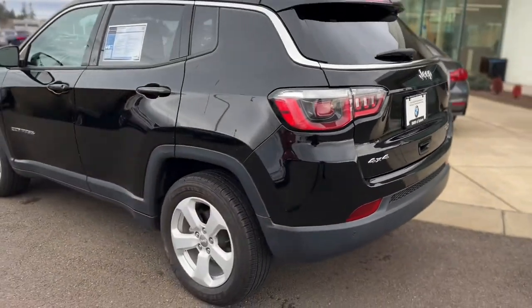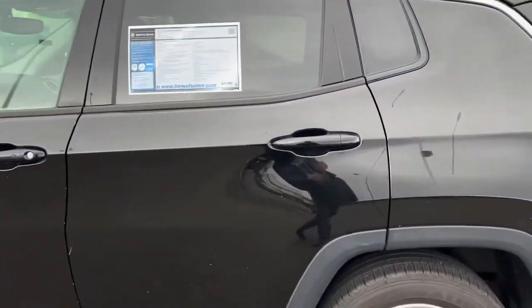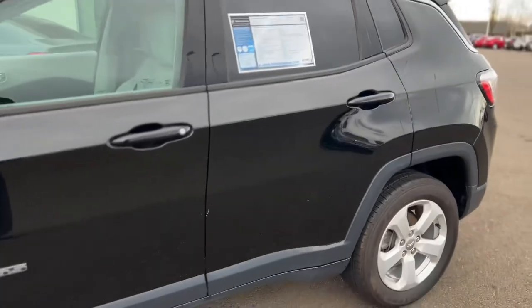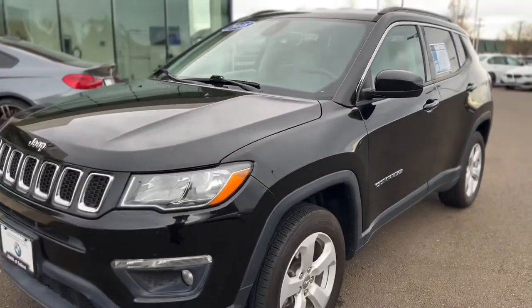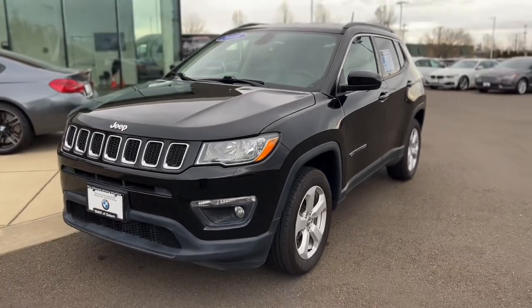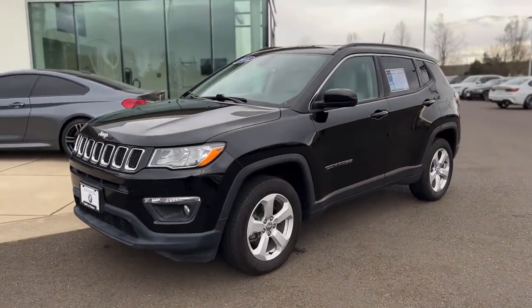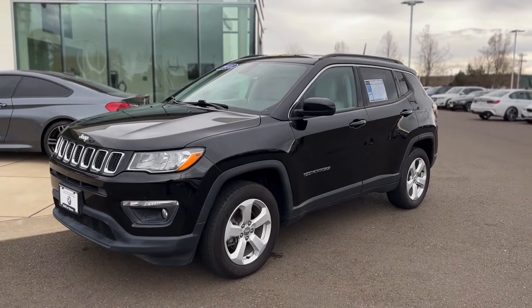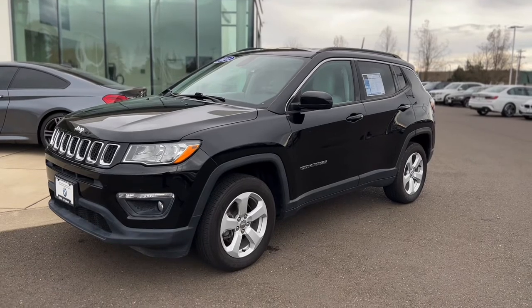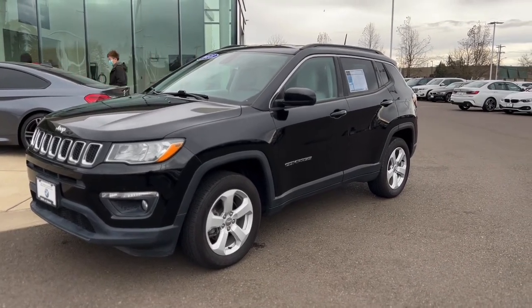I didn't want to make this video too long, but I hope this was able to get you a better look at the car. It's in pretty clean condition — I'd imagine you'd probably be satisfied with this. I'll get this uploaded to YouTube as soon as I can get that sent over to you. When you have questions, let's chat a little bit more. My phone number is 406-239-2189. I look forward to hearing back from you.